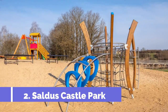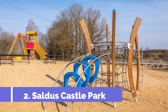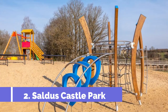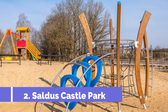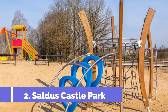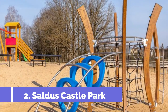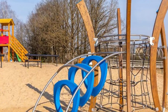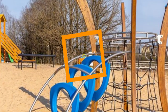Number 2: Saldus Castle Park. Located in the picturesque town of Saldus in Latvia, Saldus Castle Park is a must-visit attraction for tourists looking to explore the rich history and natural beauty of the region. This historical park is home to the famous Saldus Castle, which dates back to the 19th century. Saldus Castle, also known as Saldus Manor, is an architectural gem that has been beautifully preserved and serves as a symbol of the town's cultural heritage.